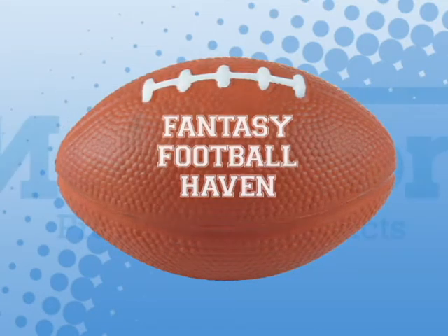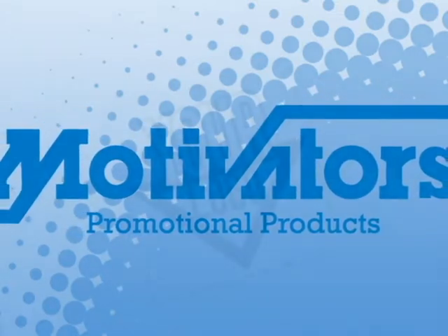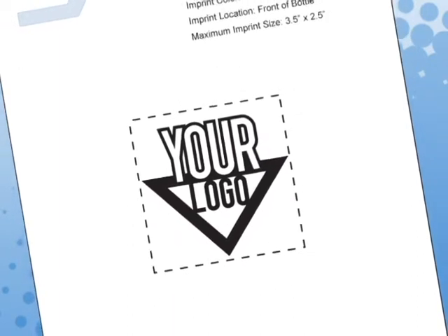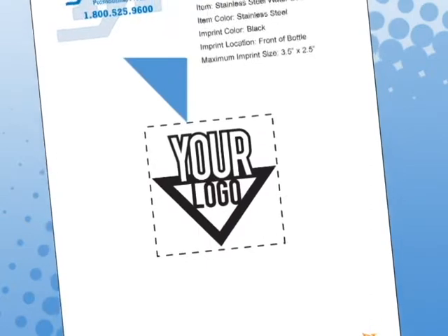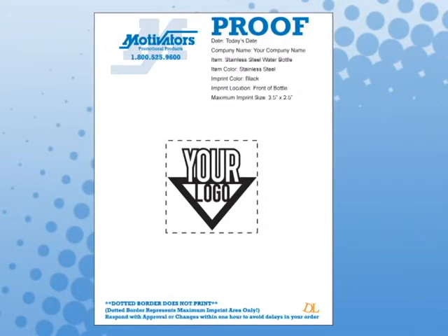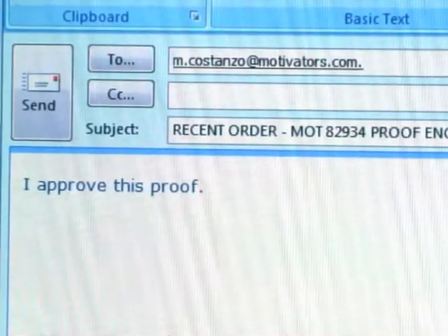At Motivators, you have the comfort of knowing that the ball is in your court and we don't imprint anything until we have your approval of the imprint design. When you place an order, we send you a proof at no charge so that you can see exactly how your design is scaled and laid out within the constraints of the maximum imprint area available for that product. Details of the item color and imprint color are included in your proof as well as the email that your proof is sent in. Please make sure that these details as well as the appearance and accuracy of your design are to your satisfaction, and you can simply reply with your approval to the email that was sent to you and your order will then be processed and sent to the factory for printing.